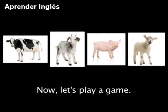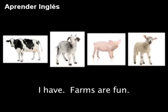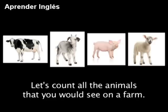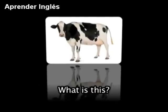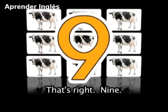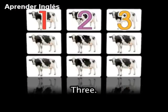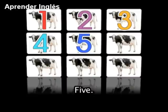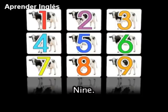Now let's play a game. Have you ever been to a farm? I have — farms are fun! Let's count all the animals you would see on a farm. Ready? Let's begin. What is this? A cow. How many cows do you see? That's right — 9: 1, 2, 3, 4, 5, 6, 7, 8, 9.